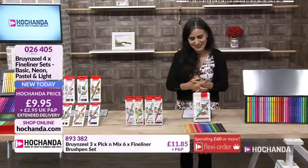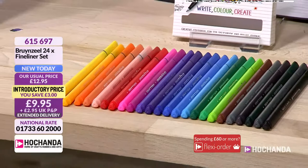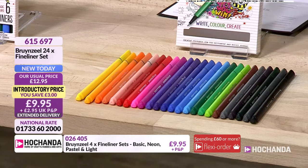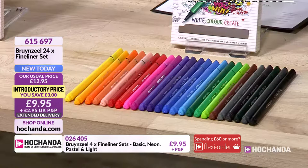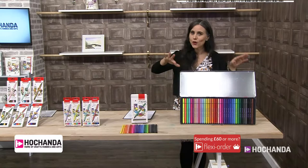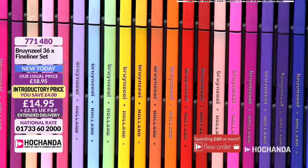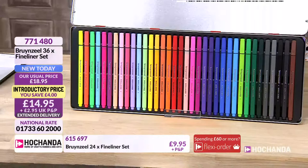You can also go for the set of 24 in one pack — yellows, oranges, pinks, blues, purples, greens, greys. The greys are phenomenal for sketching when you want subtle contrast. £9.95, saving £3 — item number 615697. And maybe you want the big set — the 72 brush liners and the 36 fine liners. 40% of this phenomenal bundle has already gone. Beautiful pastels and vibrant zesty colours. The fine liners are £14.95 with a saving of £4. Item number 771480.